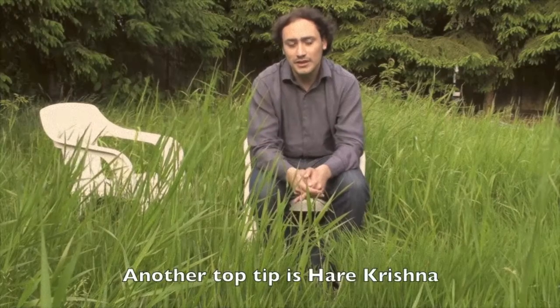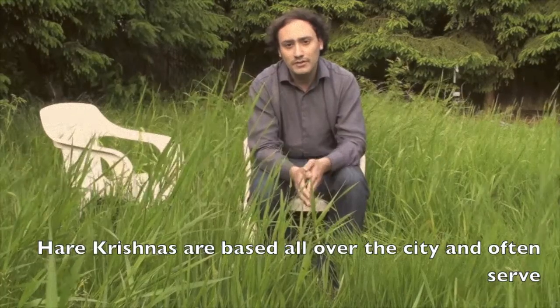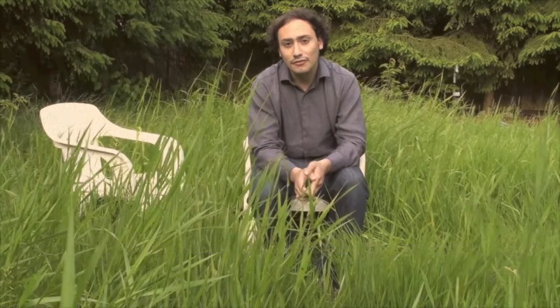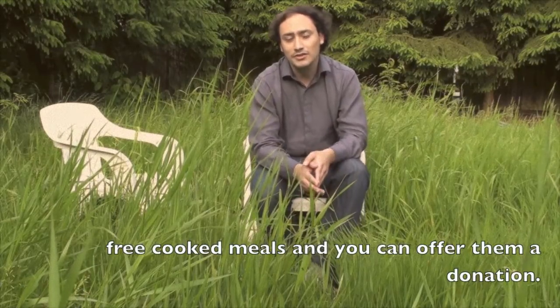Another top tip is Hare Krishna. Hare Krishnas are based all over the city and often serve free cooked meals, and you can offer them a donation.